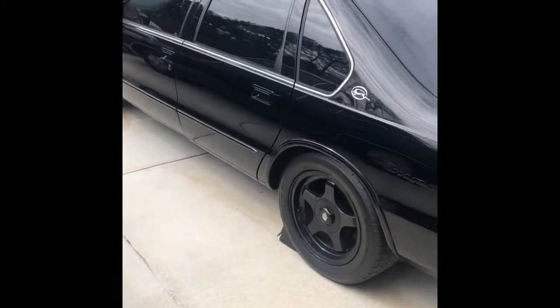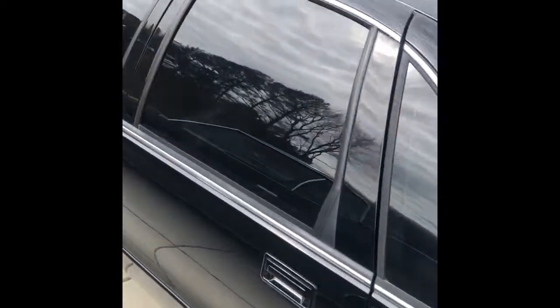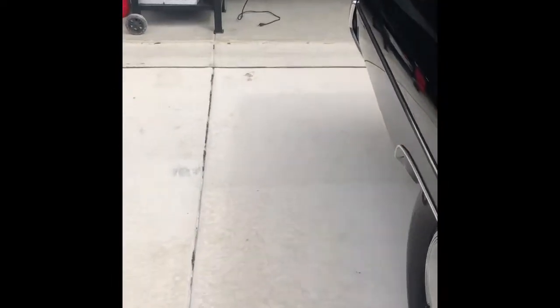The interior is all good — it's all original, so it's got the gray interior. There will be more videos on this car as well.